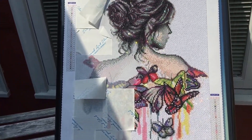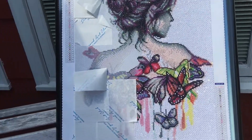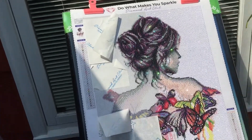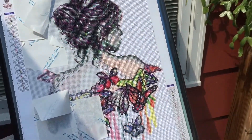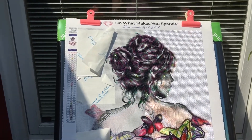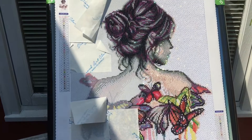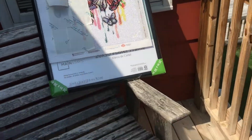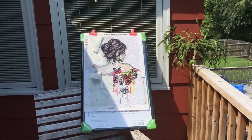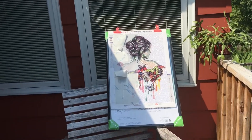This is my diamond painting. The jaw is sparkly — I hope you can see how sparkly it is, because it really is. I'm not done with her hair, but I'm almost done. And if I back up, it looks like this. It's really pretty.